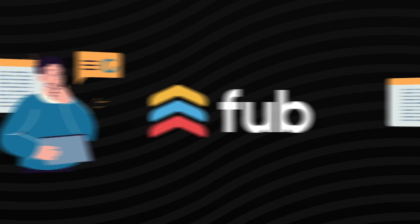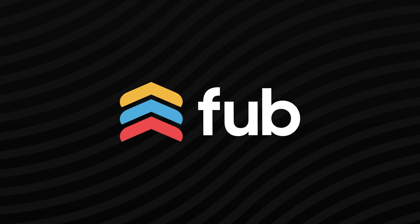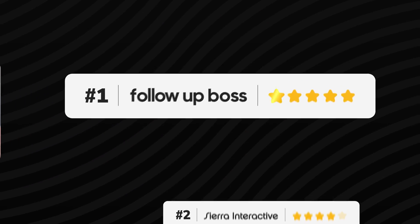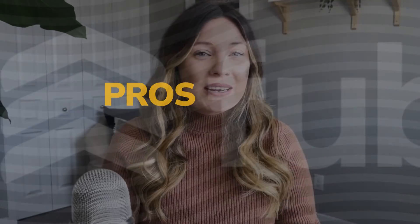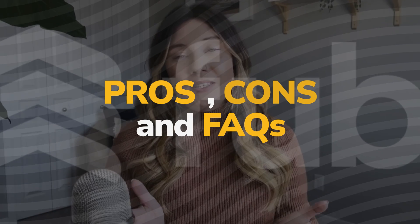Chances are you found this video because you are considering Follow-Up Boss, or maybe you are already working with it. Here at Agent Launch, we support hundreds of agents who are operating on this system, and it is our top choice for a few good reasons. So we're going to get into the pros, the cons, and some FAQs. Starting with the pros — integration. The purpose of this CRM is to help integrate all your different lead sources, and that is really the biggest benefit to using a platform like Follow-Up Boss.